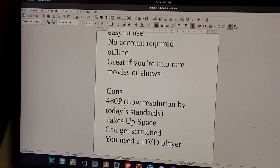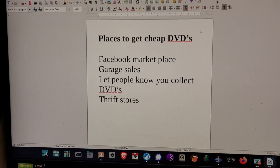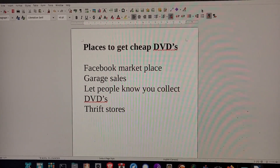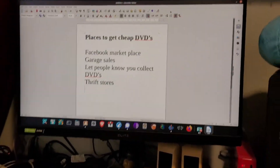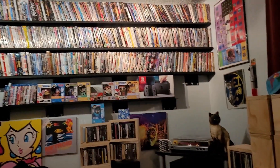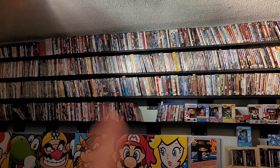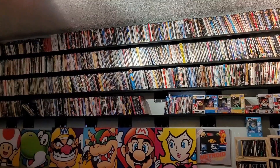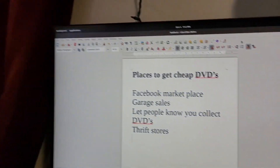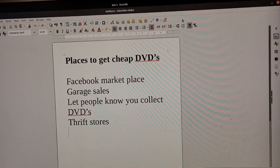So where can you get DVDs cheap? Facebook Marketplace is a great place to start, along with garage sales. I'd also argue that just letting people know you collect can help — you'd be surprised how many people will just give you DVDs since they've switched fully to streaming. Out of my collection, I think about 400 were given to me. Everything on these shelves is DVDs except for a couple of games and some Blu-rays.